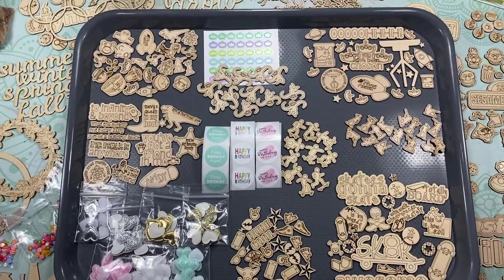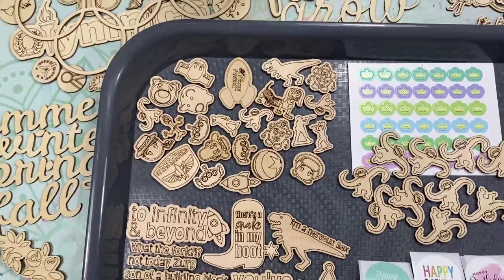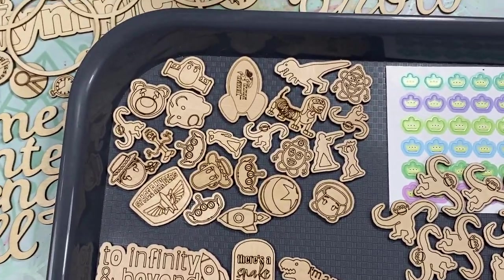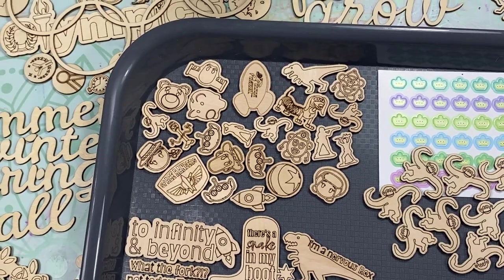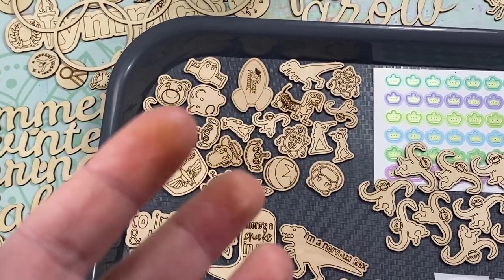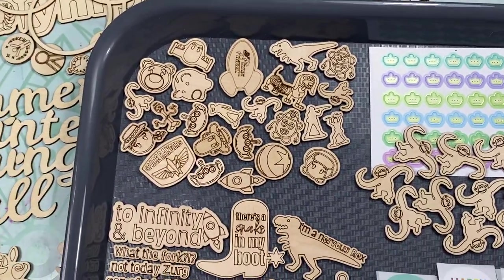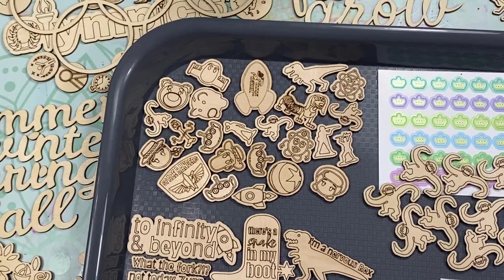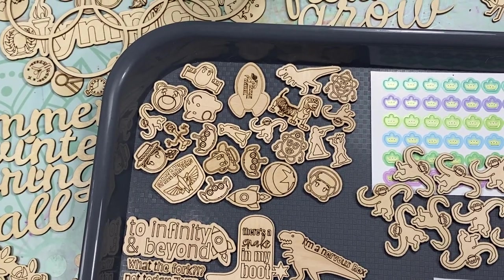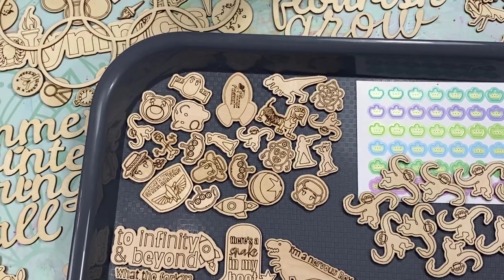So I'm just going to go through and show you everything that's new in the shop. Also, my hands are super shaky today. They're not as bad with the phone, but when I'm holding these tiny bits, they're shaking super badly. So if I am making you sick, I'm really sorry. I'm trying really hard to hold steady.